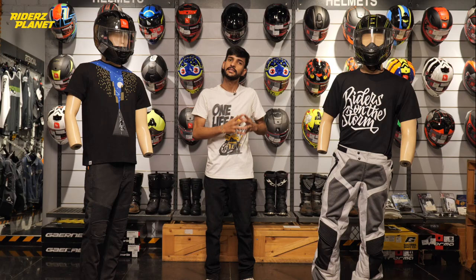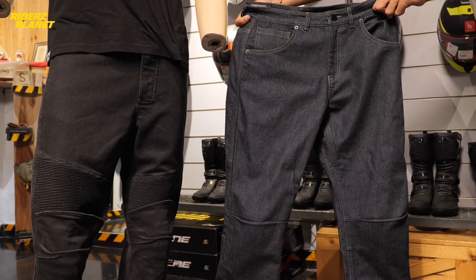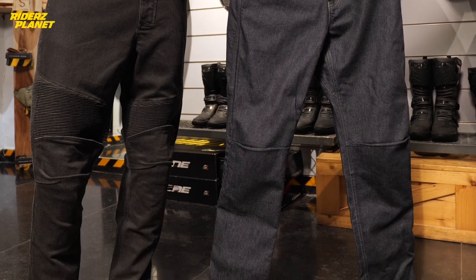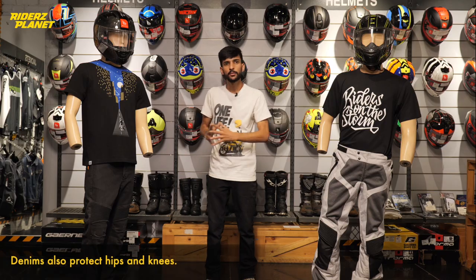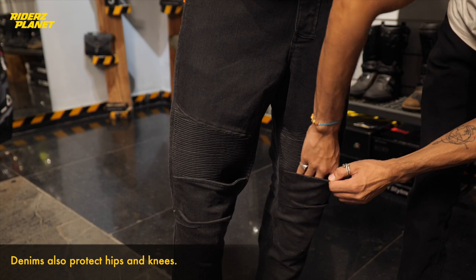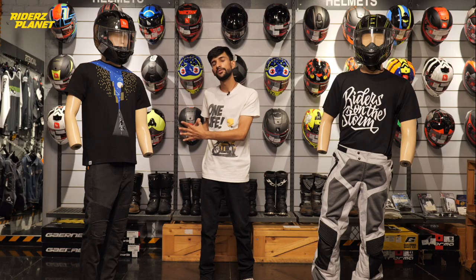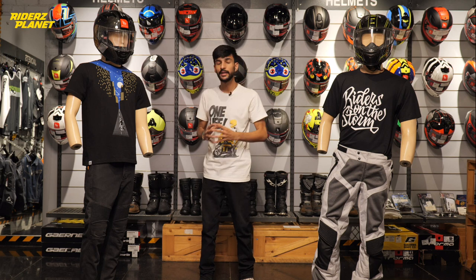Some denims come with an outer shell also made of cordura, so those are more comfortable to wear, yet they don't offer as high a protection level as kevlar-reinforced denims. Like riding pants, these denims also come with hip and knee armor inserts and abrasion-resistive reinforcements like kevlar or cordura.